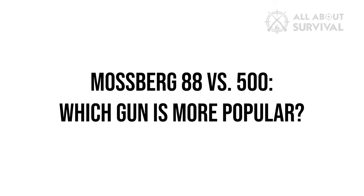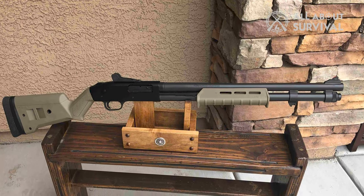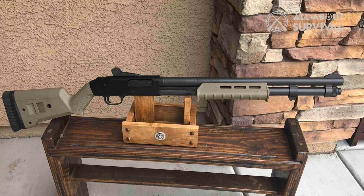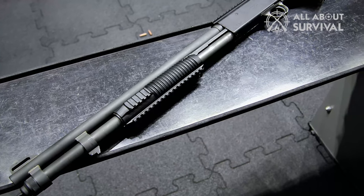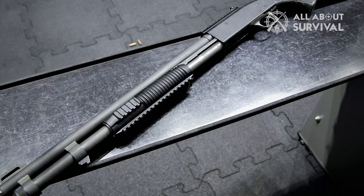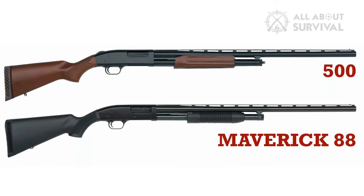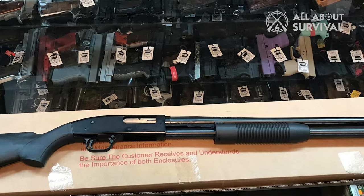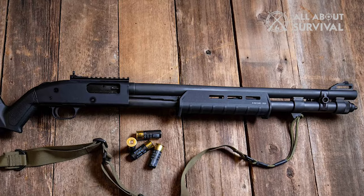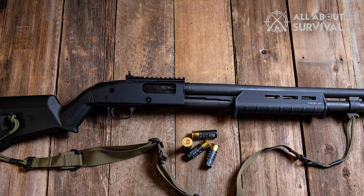Which gun is more popular? The Mossberg Maverick 88 is more popular than the 500, likely because it is less expensive and shares some features with the 500. People use it for various purposes, including home defense and hunting. It is also not unusual to see people who own both the 88 and 500, as they offer different features depending on how you use the gun. If you are undecided on which one to buy, it might be a good idea to try out both firearms.